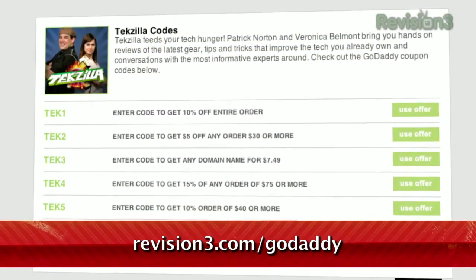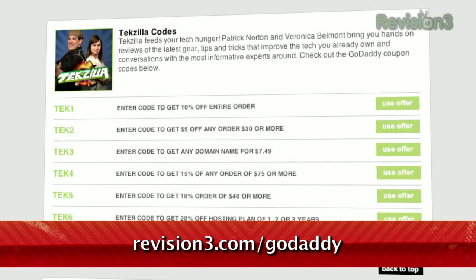And be sure to check out revision3.com/GoDaddy for a list of all the amazing GoDaddy deals from Revision3.